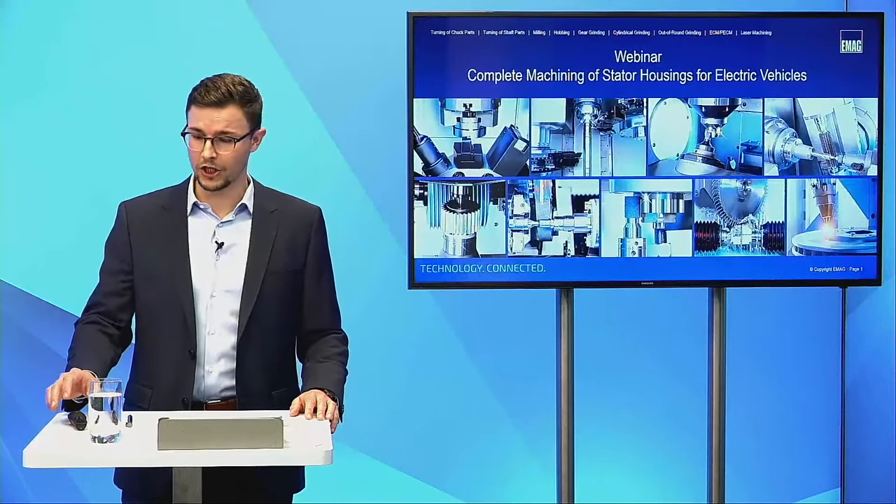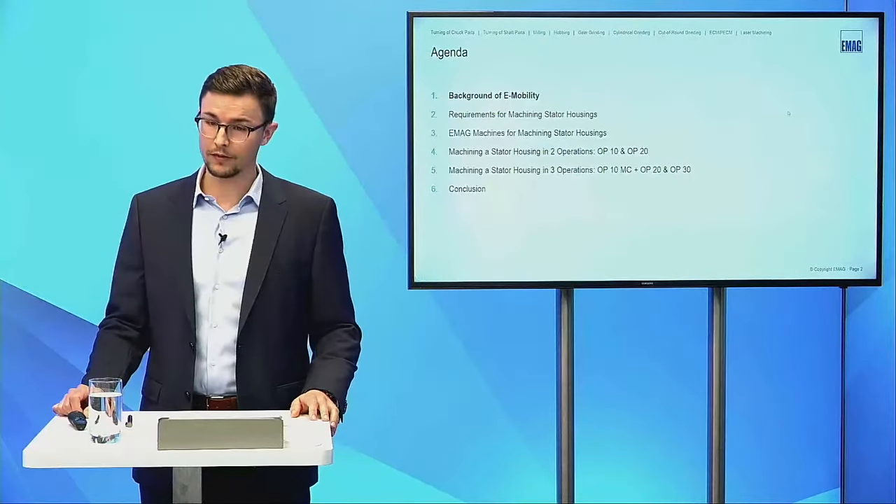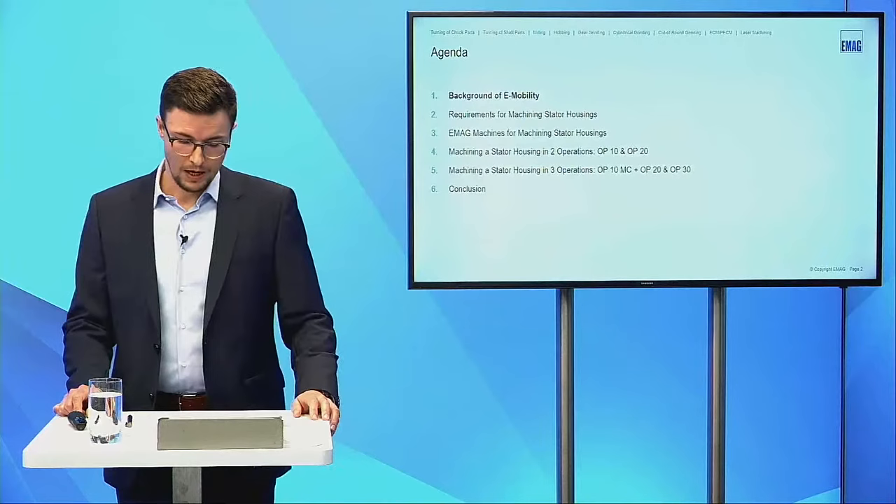Let's take a look at the agenda. First, my colleague Alex will start with the background of electromobility, then I will present the requirements for the machines and machining, followed by an overview of the VD SET series and available automation concepts. Finally, Alex presents machining in two and three operations, shows a video of the machining, and gives a final conclusion. The presentation will run for the next 30 to 45 minutes.